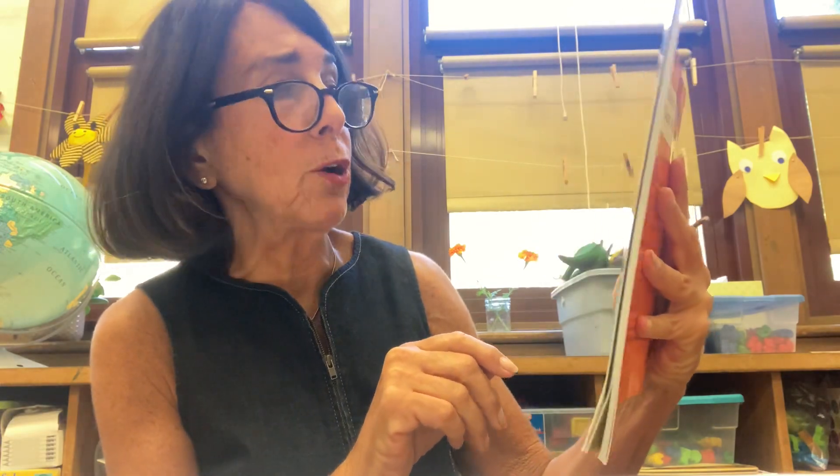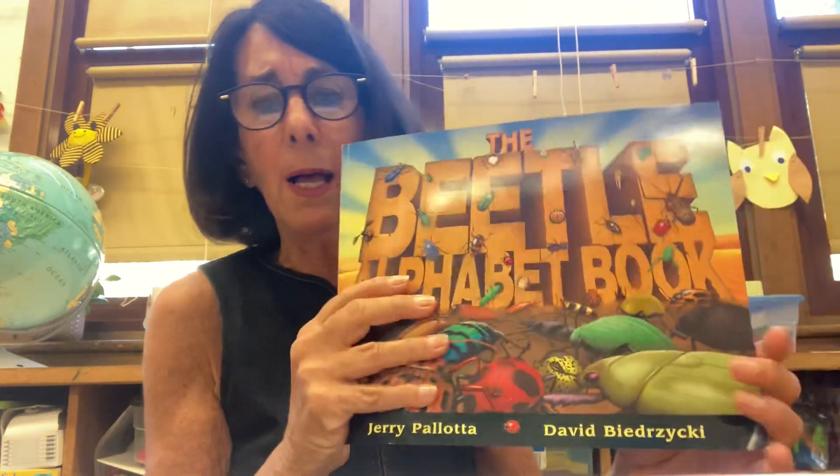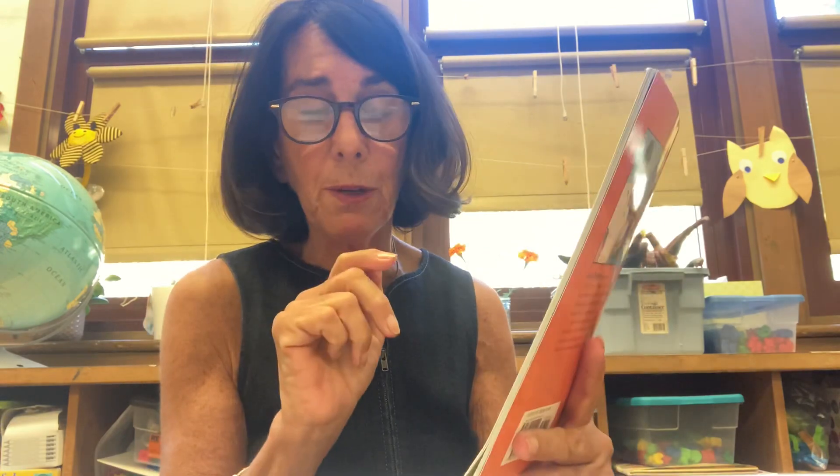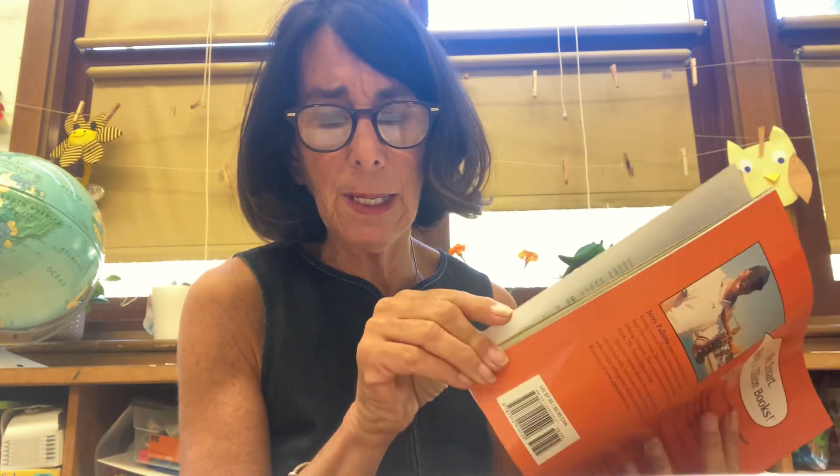So I'm going to tell you it's called The Beetle Alphabet Book. The Beetle Alphabet Book. Do you think that's a good title for this book? It has a lot of bugs. I want to make sure when I look at this book that the title makes sense. Now it makes sense — it's called an alphabet book, not just a bug book.